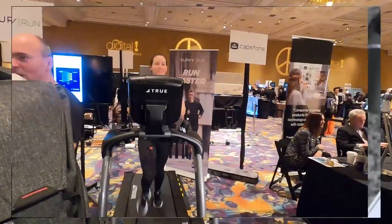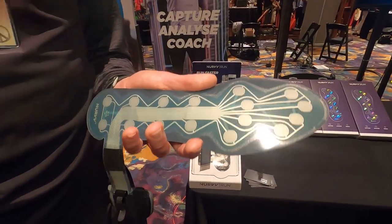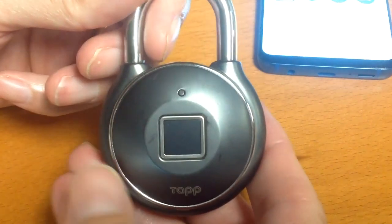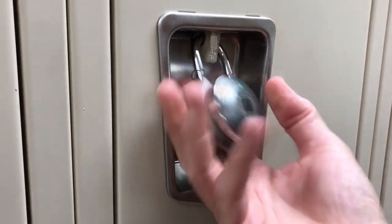If she's a runner, Nerve Run Insoles track her form, steps, and offer suggestions on how to improve or enhance her fitness runs. The gym-going mom should secure her items in a locker — Tap Lock eliminates the need for a key or remembering a combination. Just touch it.